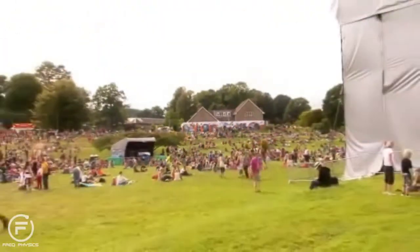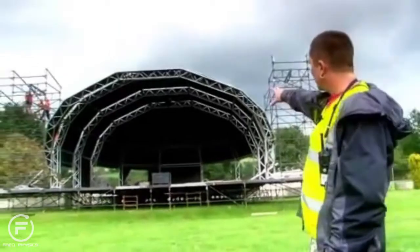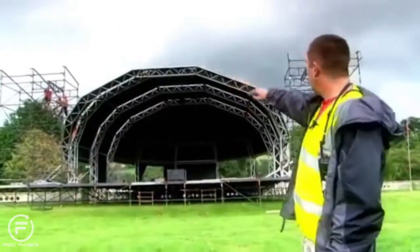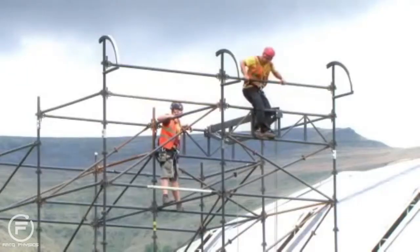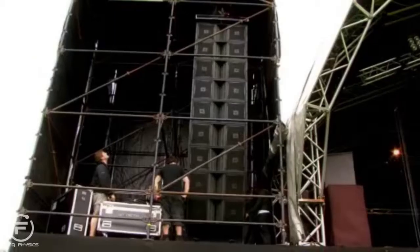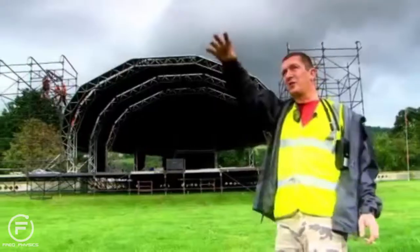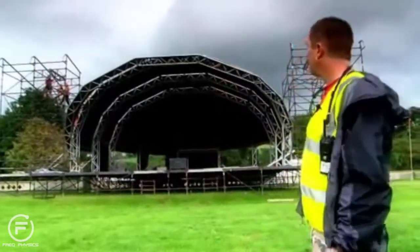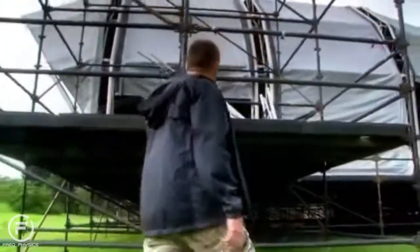We've got a very specific line array system which is designed so you can move the angles, point at a place and say yeah, we're hitting that, it's going to sound good there. This is the main stage structure — that's the performance area — and these two towers at the side are where the PA's going to hang. You can see the I-beam at the top there which is the actual weight bearing member. We'll hang a chain motor from there and drag the PA up, giving us the ability to throw sound further away from the stage.